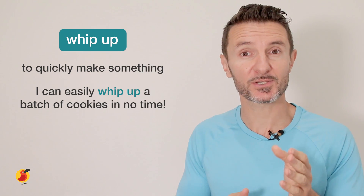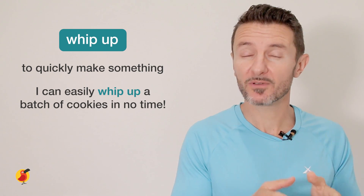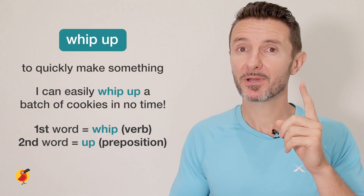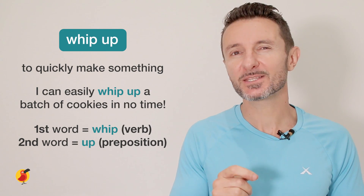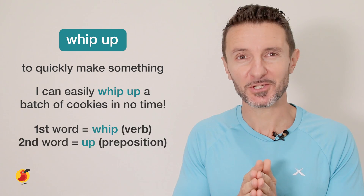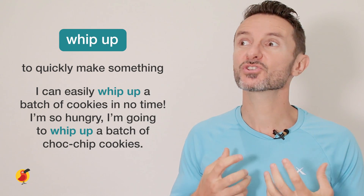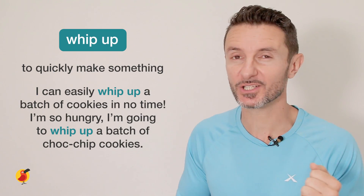As I described in the definition, a phrasal verb is usually a verb followed by a preposition or an adverb. In this case, 'whip' is the verb and 'up' is the preposition. Whip up. This means to quickly make something, most often in the kitchen. Here's a final sentence example: I'm so hungry. I'm going to whip up a bunch of chocolate chip cookies.